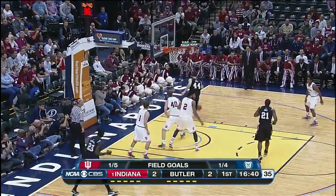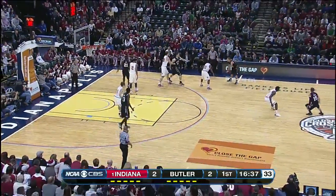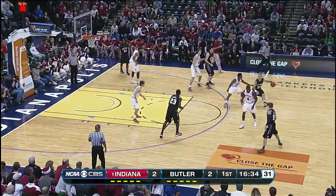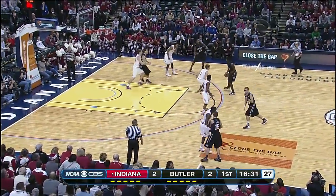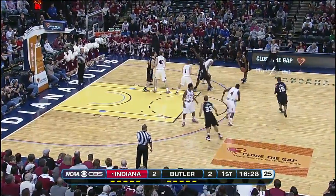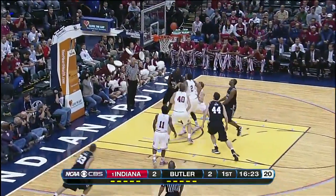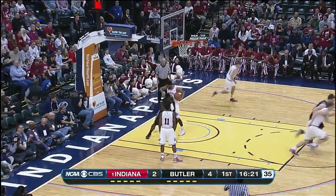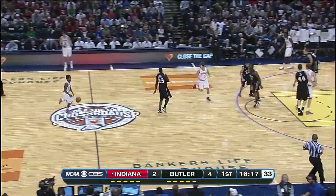Marshall feeling uncomfortable and the shot clock resets. Butler wants to control the pace. They're not averse to running, but they'll be very selective. They'd much rather play in the half court — space Indiana out, be solid with their screening, and then try to attack off the dribble just like that. Roosevelt Jones switching hands in midair.